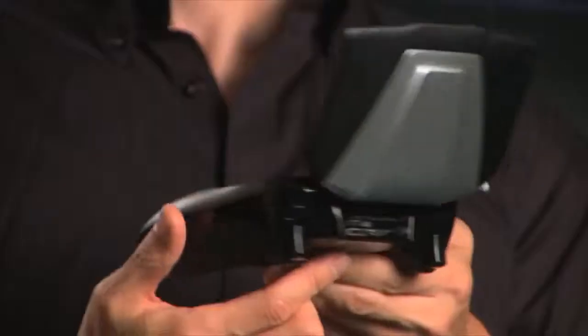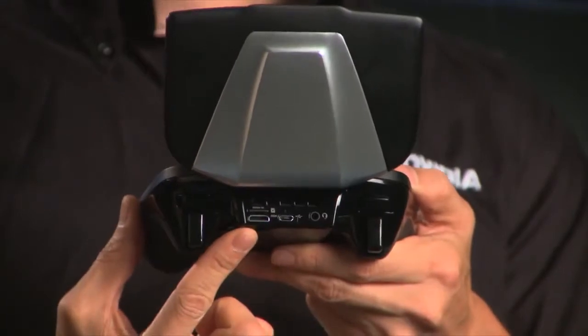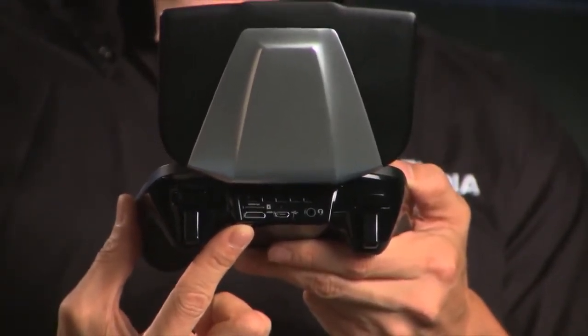Turn NVIDIA Shield around and you'll find a 3.5 millimeter headphone jack, a micro USB 2.0 port, a micro SDXC card slot, and a mini HDMI port.